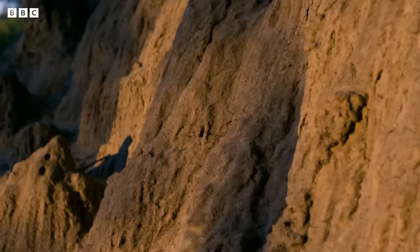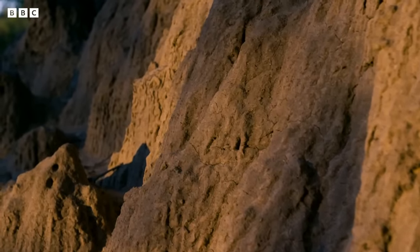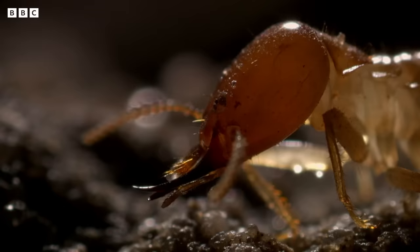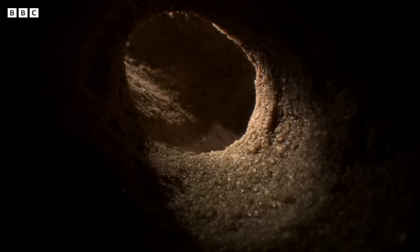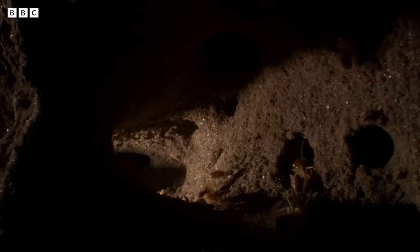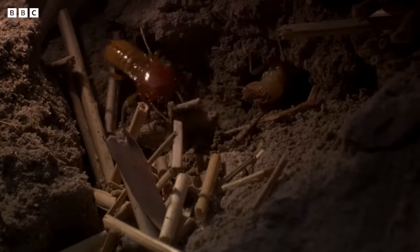This mound is the fortress for Macrotermes termites, a colony a million strong. A termite's mound is just the hub of an underground city — six kilometers of foraging tunnels.